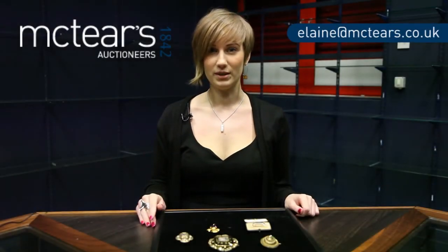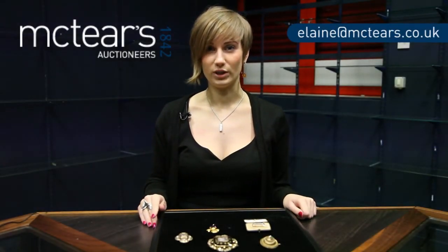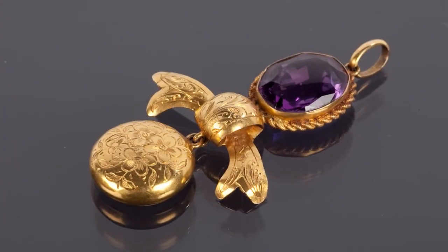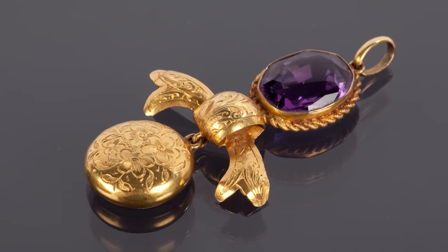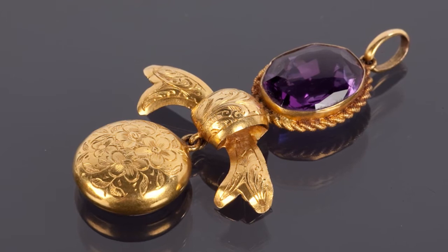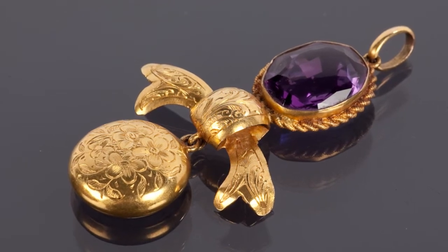Hi, I'm Elaine from McTeer's Jewelry department and today I'm going to talk to you about Victorian mourning jewellery. Victorian jewellery is not only reminiscent of the fashion and designs of the time, it is also complex in its symbolism and sentiment. Worn as an ornament, jewellery not only completed the well-dressed lady's costume but also represented her position in society, her marital status and her sense of self.